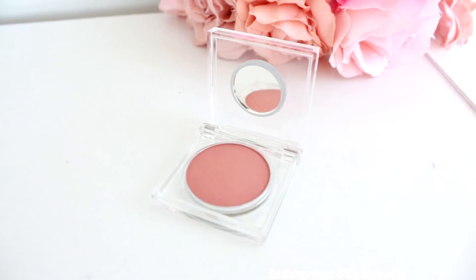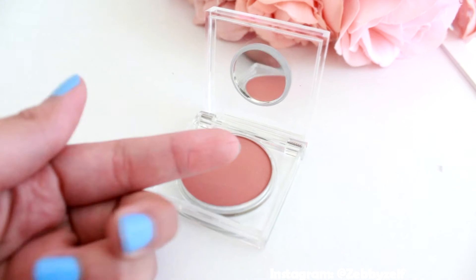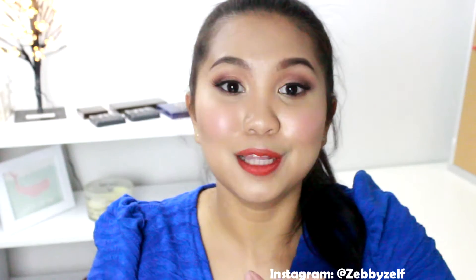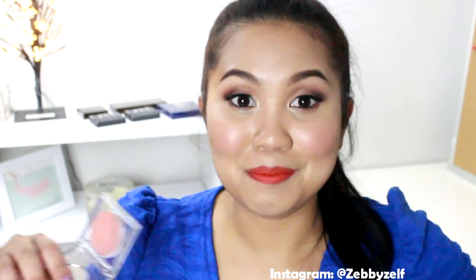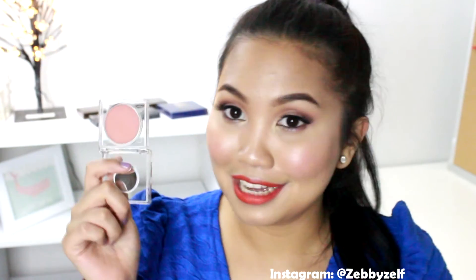Next I grabbed this eyeshadow in the shade Amazon Jungle. I fell in love with it the first time I used it on my model — a fellow blogger named Tahana, who was really nice and came to be my model for a shoot. I applied it on her crease; she has blue eyes and it really enhanced her eye color. It's super pretty for everybody — for darker skin tones like mine it's also really nice on the crease.